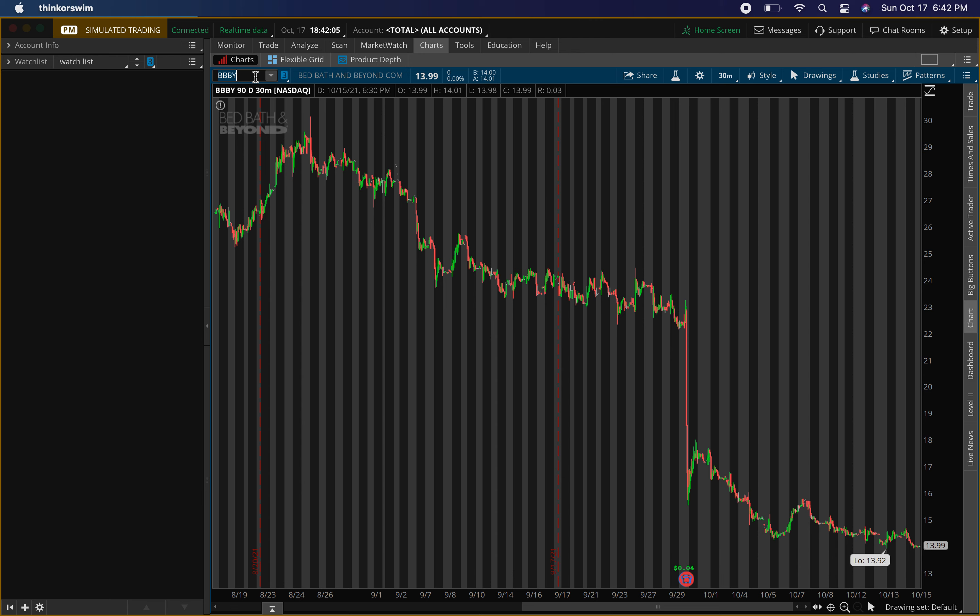Next stock: Bed Bath and Beyond, ticker symbol BBBY. This one had a huge drop right after earnings. That's why I usually tell people to try not to play earnings — especially these last couple of earnings, it's been going everywhere. Some stocks present good earnings and then the stock drops; some present bad earnings and the stock goes up. So I've been trying to stay away from earnings.